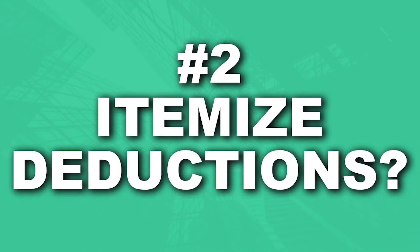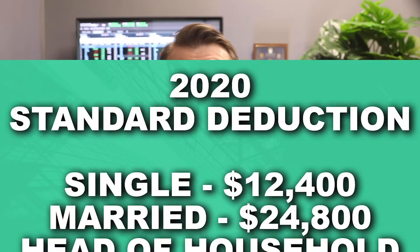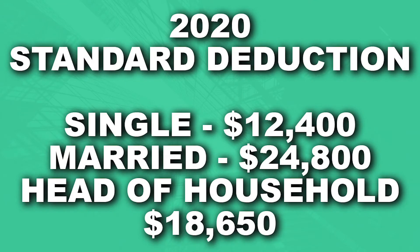Point number two: decide whether to itemize your deductions or not. You'll obviously want to go with the option that gives you the greater benefit, and the only way to know that is to add up your itemized deductions and compare them with the standard deduction. For the 2020 tax year, the standard deduction for single filers is $12,400, married filing jointly is $24,800, and head of household is $18,650.